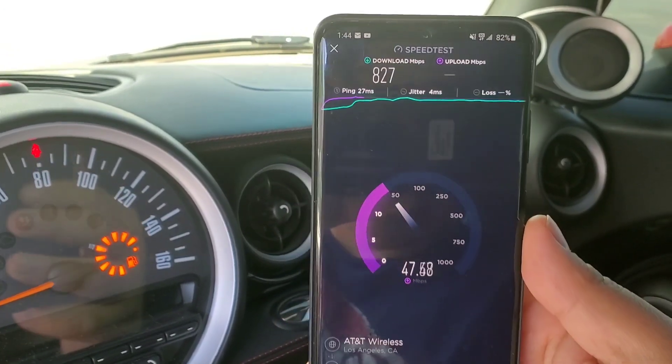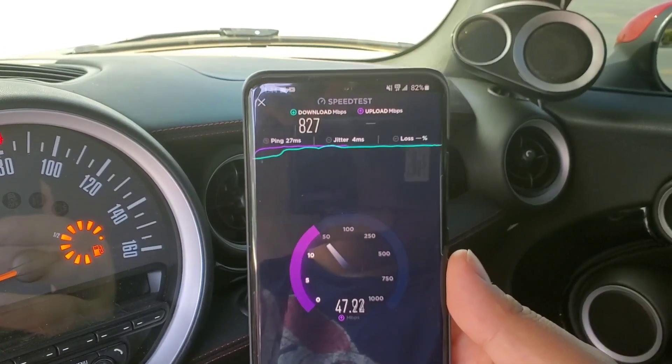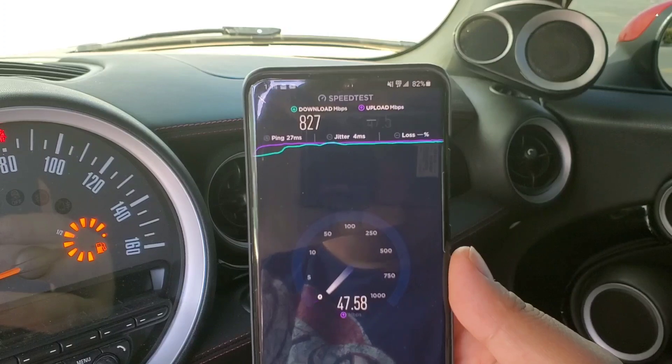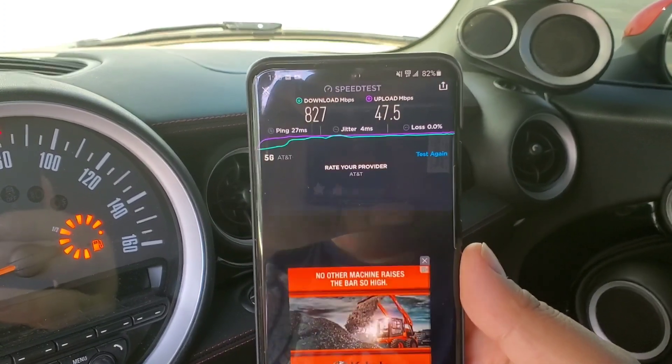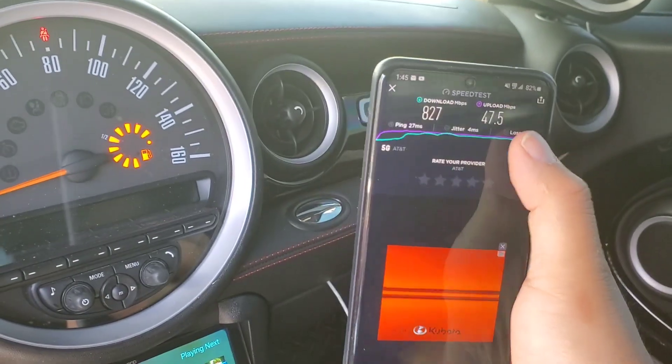As you can see, AT&T's ping still needs some work. Their speeds are not that bad, as you can see, but AT&T is not pushing millimeter wave out as hard as Verizon here. Let's do another test.